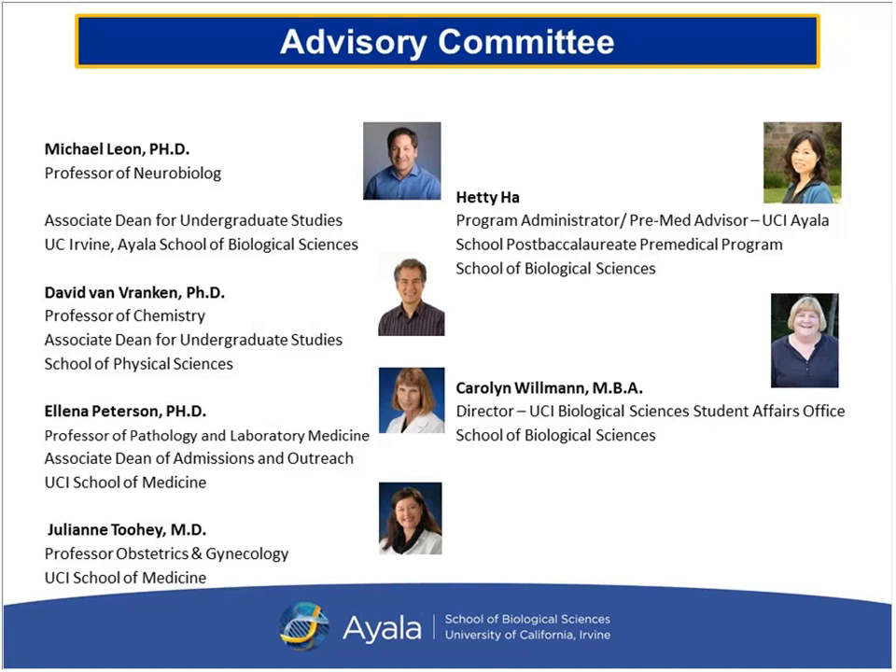Dr. Tui is a true Anteater — she completed her undergraduate, medical school, and fellowship all at UCI, and now serves as faculty in the UCI School of Medicine. She really understands the science curriculum our science majors go through. I myself and also the director of the biological student affairs office for undergraduates are also on our advisory committee. This advisory committee continuously reviews and makes suggestions to improve the program to benefit our students.